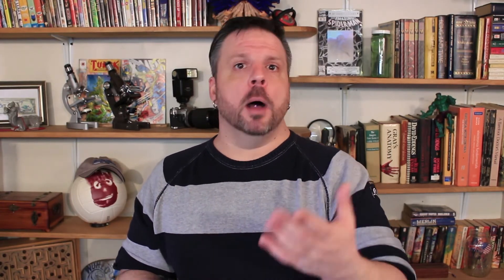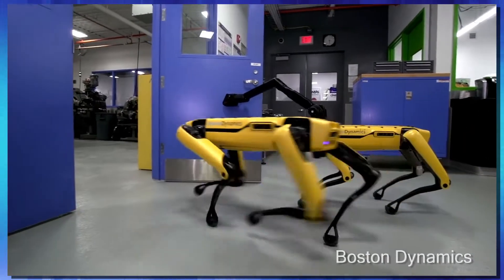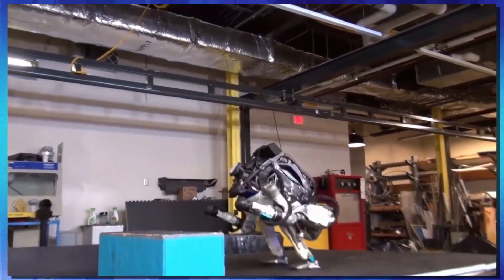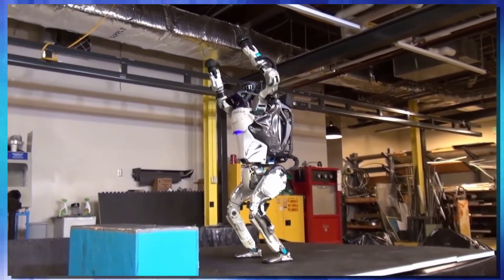Biomimicry is studying nature to find the designs and structures that have been perfected over millions of years of evolution, and finding a way to harness those designs and bring them into the human world. When it comes to robotics, we see a lot of this. A perfect example is Boston Dynamics' Spot — based on a four-legged animal, like a dog. We also see biomimicry with humanoid robots like Atlas by Boston Dynamics as well.